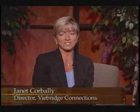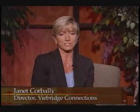Welcome to Lasting Lifestyles, a support program for caregivers and families. I'm Janet Korbley, Director of ViBridge Connections, and I'm pleased to have joining me Dr. Alan Nassar, who's an orthopedic surgeon. Dr. Nassar, you deal with many different conditions, but one in particular is joint replacement surgery. I'd like to talk about some of the advances in joint replacement surgery, because you hear so often that people are pursuing this.